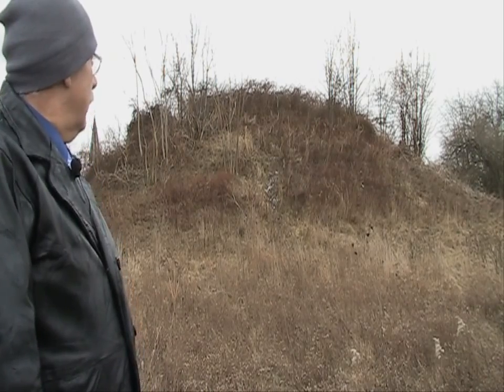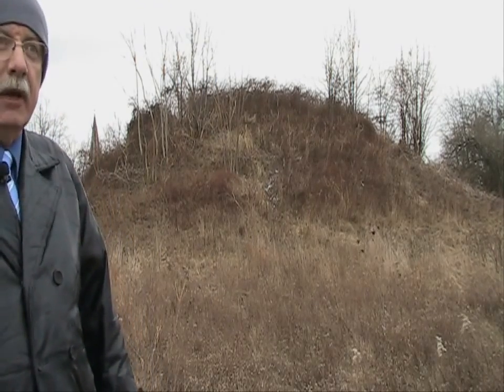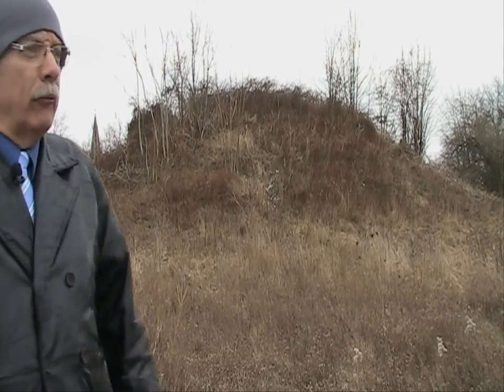Behind me is an Indian burial mound. Other mounds found in this area, which have since been removed, had found remains of skeletons. There were four total — two were seven feet, one was eight, and the last one was 12 foot.